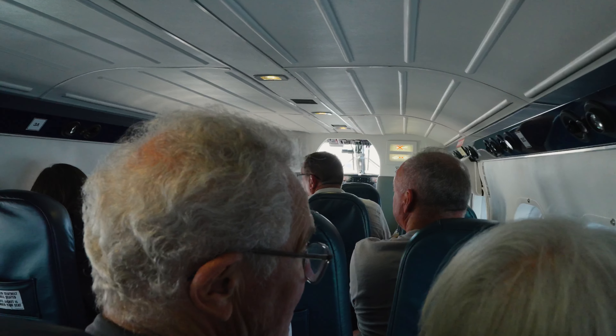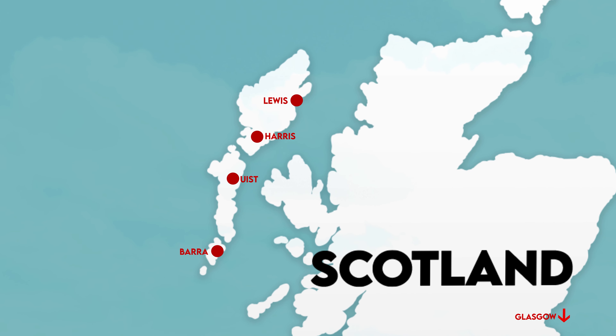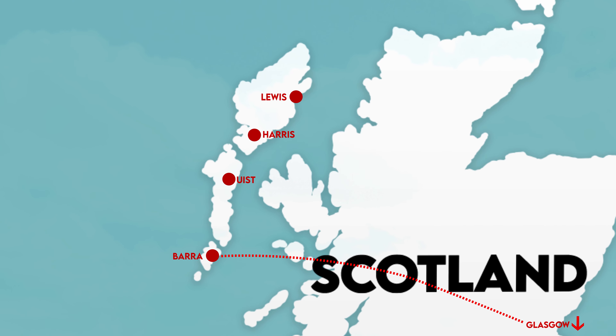After speaking to a Barra local, landing in high winds isn't a problem — they just land in a different direction on the beach. After about an hour and some choppy winds, we landed at the famous Tràigh Mhòr on the Isle of Barra, the only tidal runway in the world.